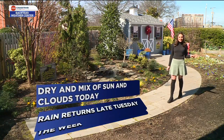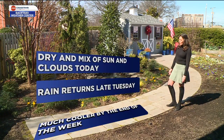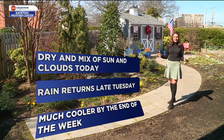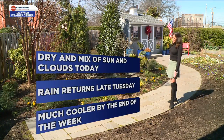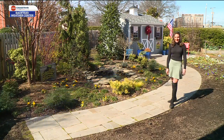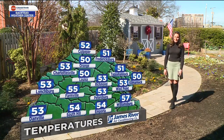Dry mix of sun and clouds today, really comfortable outside, but here you have rain returning late Tuesday. The majority of your daytime hours on Tuesday look to actually be pretty decent until we have that cold front move through. As it does, temperatures drop, so we are going to be much cooler by the end of this week.